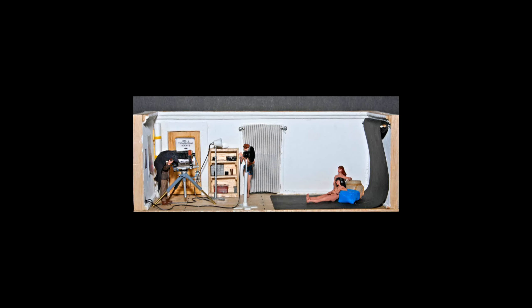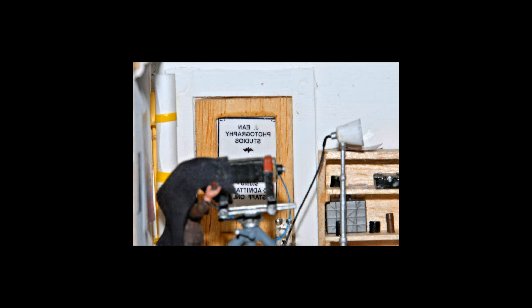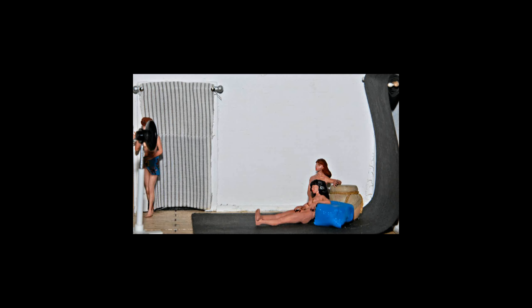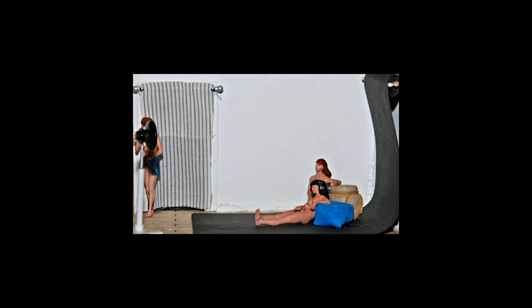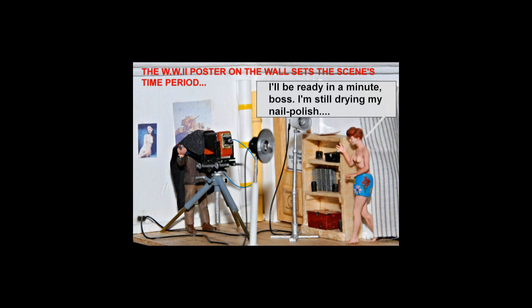Not all dioramas have to center around vehicles — some tell a story without a centerpiece like a car, tank, or plane. This humorous little scene depicts a British photo studio turning out French postcards for the boys up on the line. At only three and a half by nine and a half inches, this scene is small enough to be a vignette, but it's packed with details: a scratch-built studio camera and tripod, a scratch-built wooden door, cast-resin oil jugs, backdrop rolls made of construction paper, and scratch-built studio lights with three-millimeter LEDs for bulbs. The figure models are from a Prizer nude figures kit, and to set the time period, there's even a World War II recruiting poster behind the photographer.